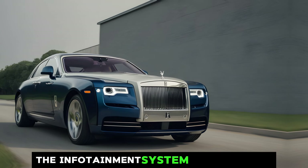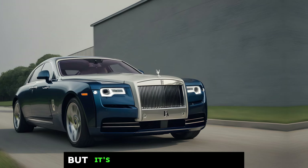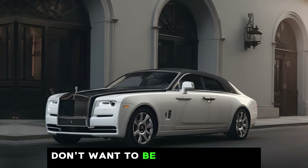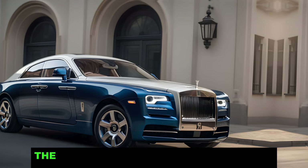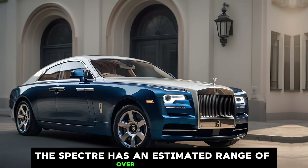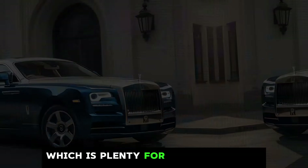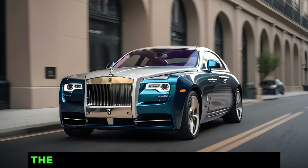The infotainment system is easy to use and offers a variety of features, but it's never overwhelming. Rolls-Royce knows that its customers don't want to be fiddling with a complicated touchscreen while they're driving. The Spectre has an estimated range of over 250 miles on a single charge, which is plenty for most everyday driving. When it's time to recharge, the Spectre can be...